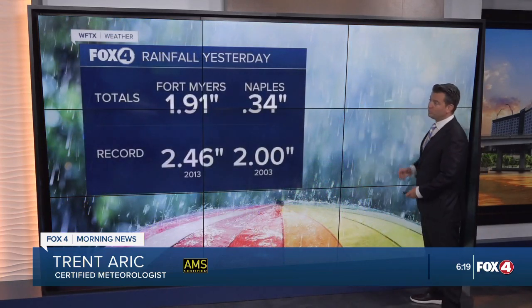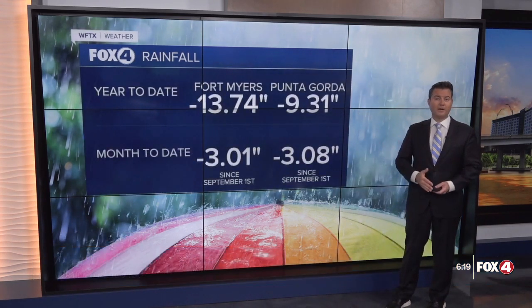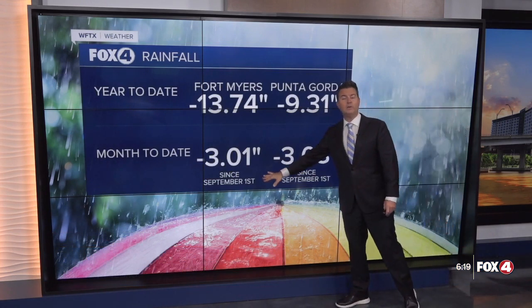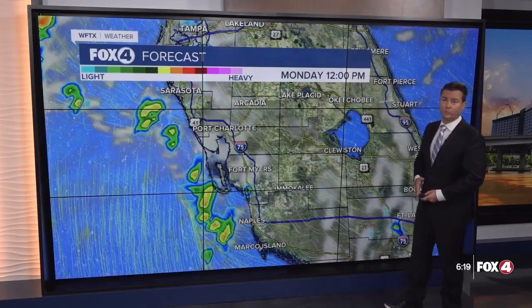Look what happened yesterday — almost two inches out of Page Field, a record on that date, just about two and a half set back in 2013. Our deficits, although we're still over a foot behind for the year, we're trending in the right direction. For the month of September now just over three inches behind, and same for Punta Gorda. Today we're going to have an 80% chance of additional wet weather.